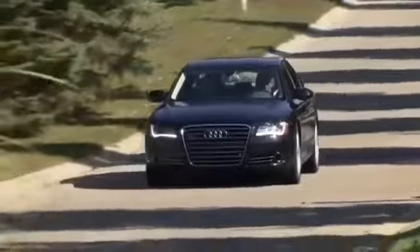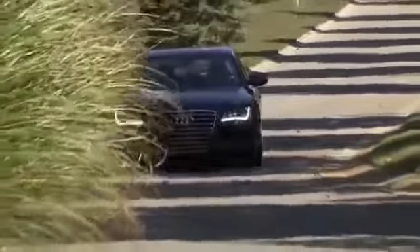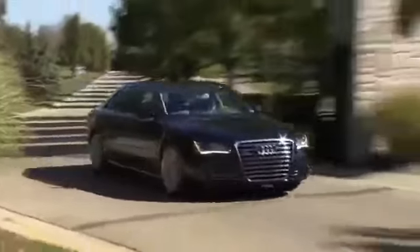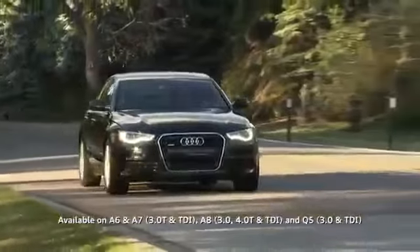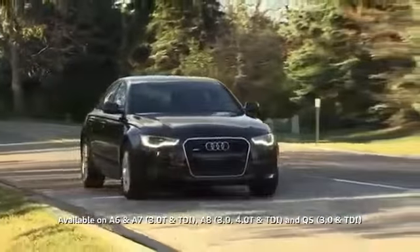Audi vehicles are engineered for efficiency as well as precision and performance, and efficiency goes beyond just saving fuel. It's about helping improve the environment while creating a better driving experience for Audi owners.